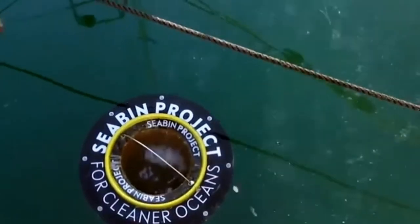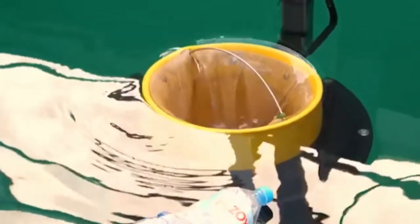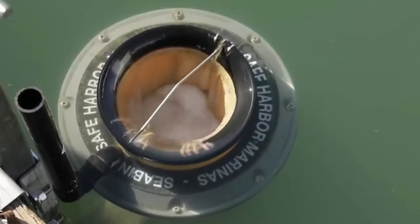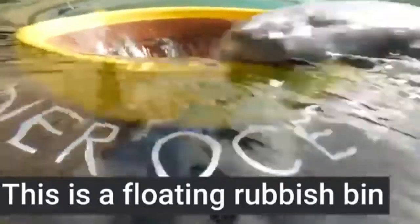Also getting sucked in is anything in the water, including plastics, paper, cigarette butts, and other trashy foreign objects. Seeing bottles, bags, cigarettes, and countless other things slowly sucked into the seabin one by one, like a watery conveyor belt, is something you could peacefully meditate over for hours.